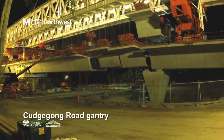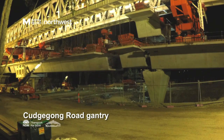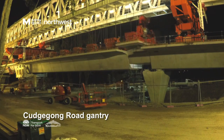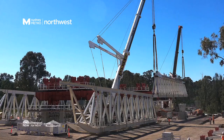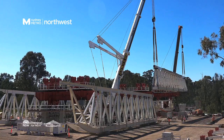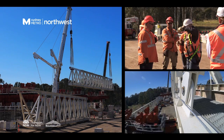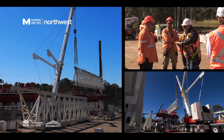These gantries arrived in Sydney's Northwest in more than 23,000 pieces, loaded in 182 containers. Assembling and then lifting the gantries is a precision operation involving a range of specialists like engineers, surveyors and crane operators.